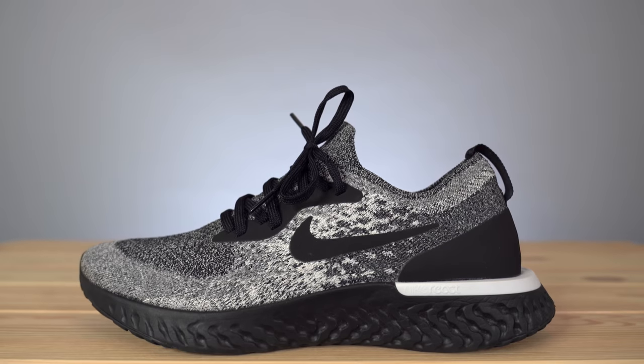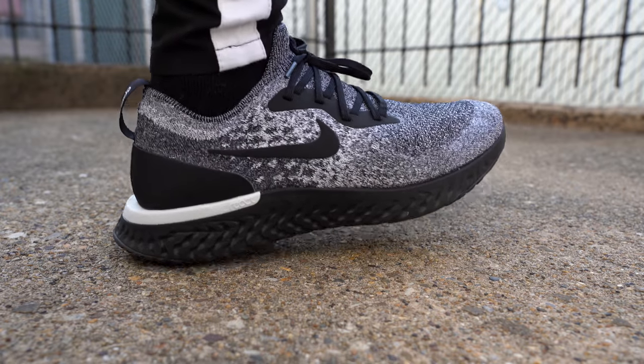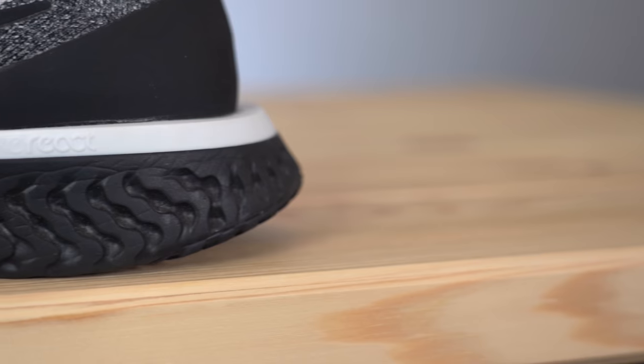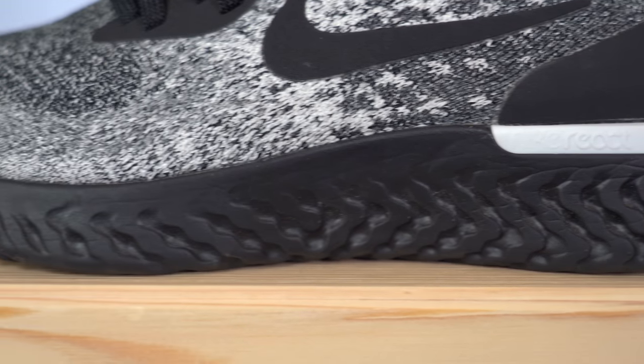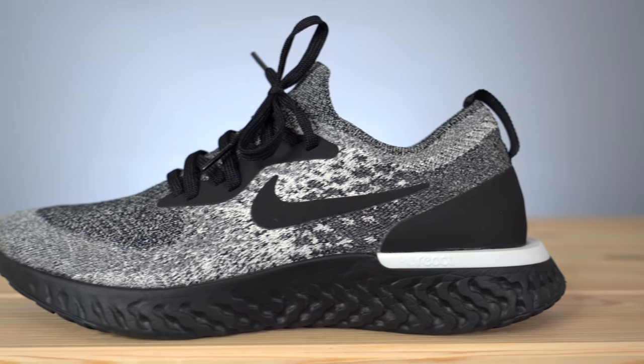A few years later Nike released the ironically named Nike React cushion — ironic because they were reacting to Boost. React quickly became Nike's flagship cushioning technology and for running I definitely prefer React. It's significantly softer than Nike's outgoing Lunar foam but not as soft as Zoom X, which is almost too soft in certain conditions. React is slightly less soft than Boost but offers a lot more response and bounce. I've run in the Nike Epic Reacts far more than my pairs of Ultra Boosts and they haven't bottomed out, feeling surprisingly durable and slightly more stable due to the firmer foam.